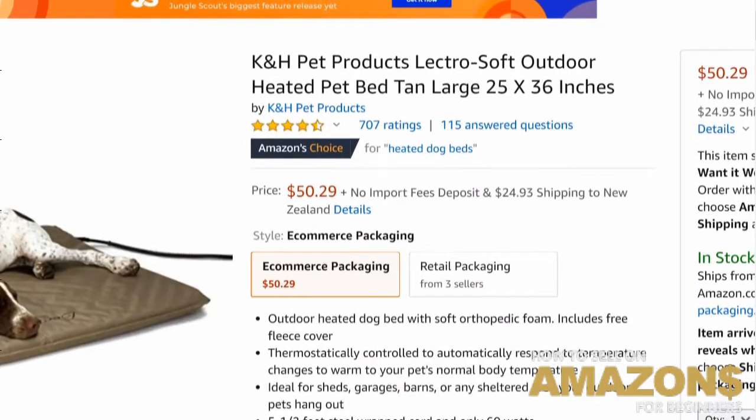This is actually just a sign of the times and how innovative products can be for pets. There are so many new products coming out for pets all the time — pets, babies, homewares. This heated dog bed is doing incredible numbers.